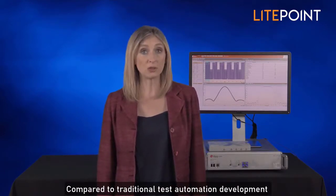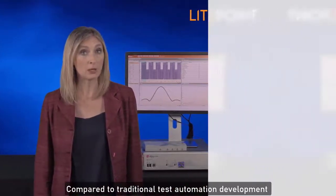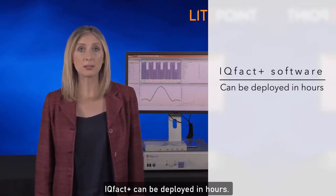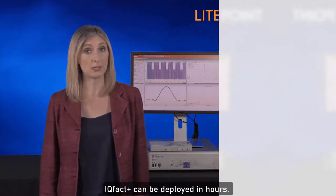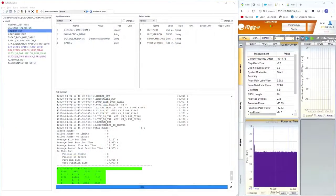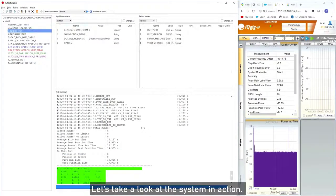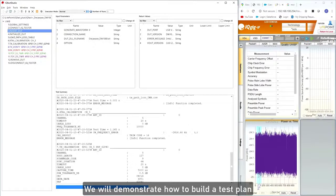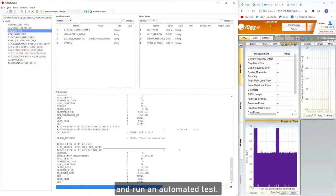Compared to traditional test automation development, which may take weeks or even months, IQFACT Plus can be deployed in hours. Let's take a look at the system in action. We will demonstrate how to build a test plan and run an automated test.